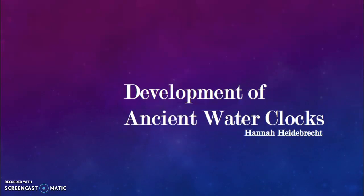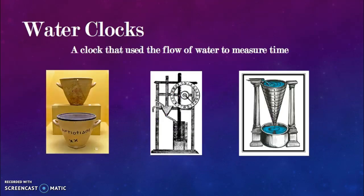The development of ancient water clocks. A water clock is a clock that uses the flow of water to measure time. It was a device used to tell time in the ancient world.